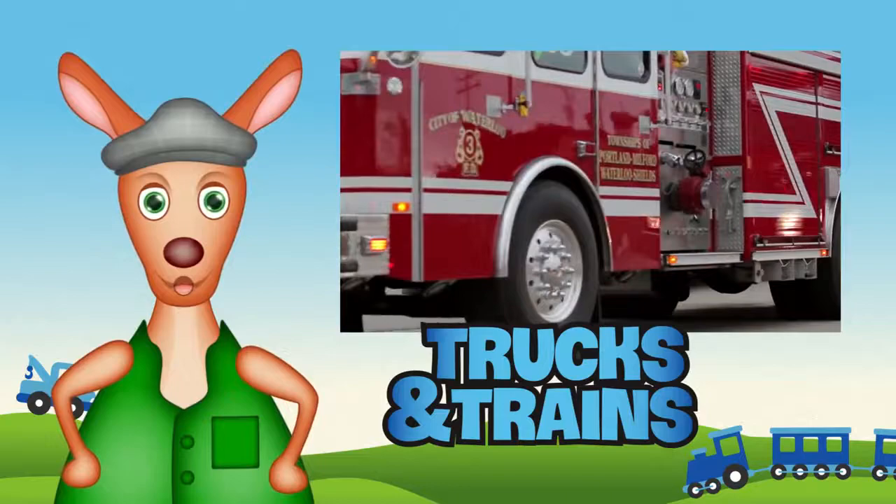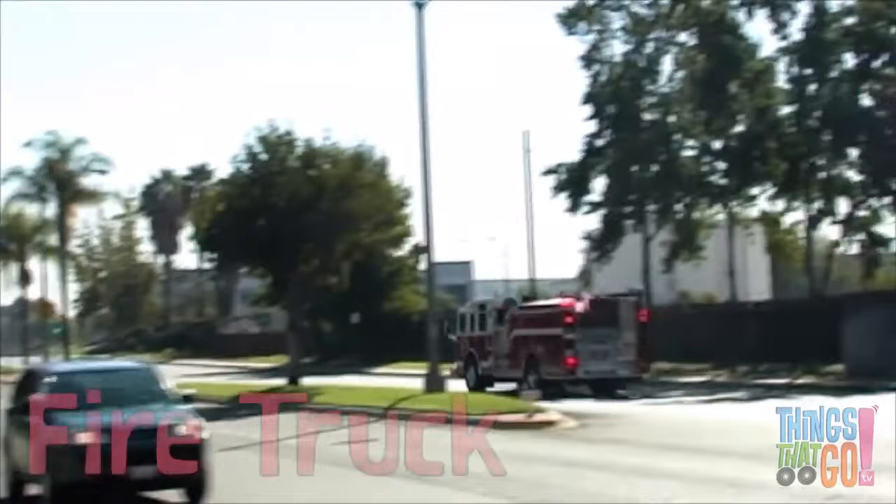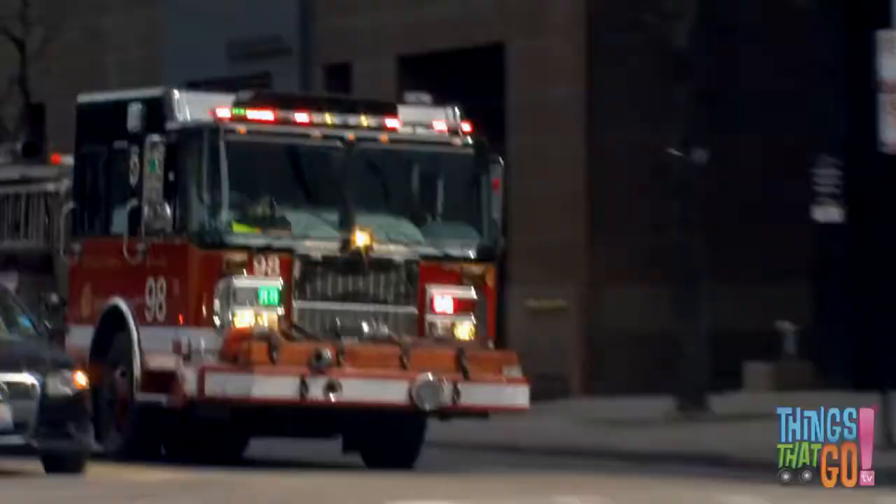Hi girls and boys, Reggie Roo here! With bright flashing lights and loud sirens, it's exciting to watch a firetruck whiz past. Beep beep, the big red firetruck races away!